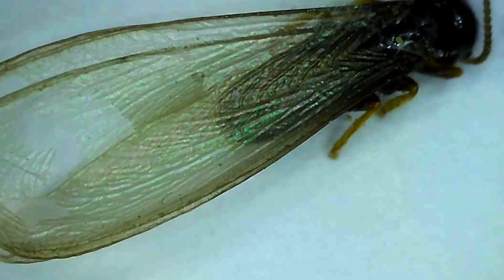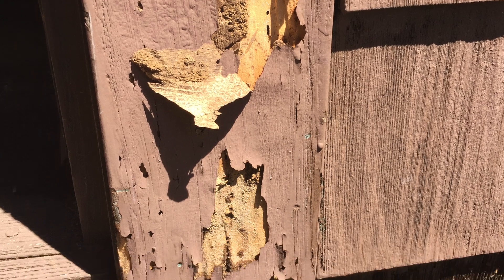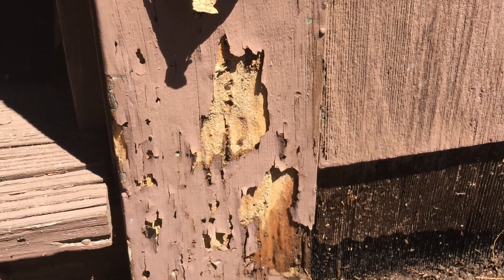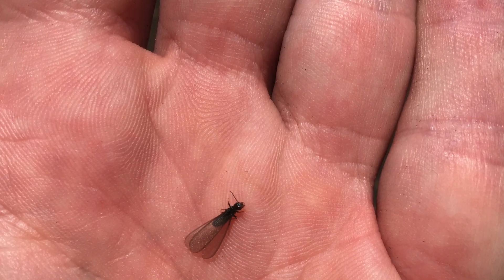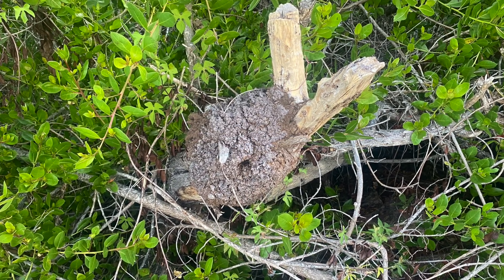It seems that more of us have heard about termites and are aware of the damage they can do than actually know what signs to look for and what they look like. Fortunately, on a trip down to the Caribbean, I was out hiking with my kids and we came across a nice termite nest, which allowed me to poke around and show everybody what it looks like inside the nest and how it looks from the outside.